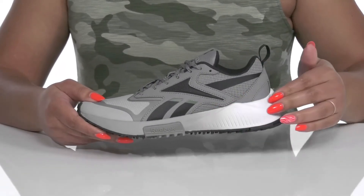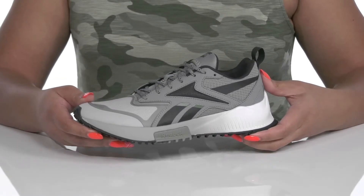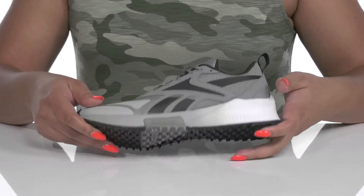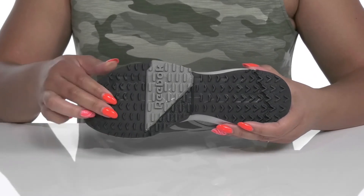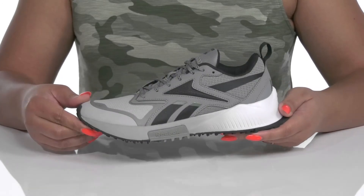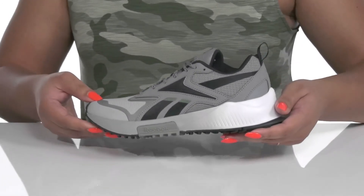The lightweight midsole has fuel foam technology which provides responsive cushioning so you can get the most out of your wear. It's all on top of a durable rubber outsole that has multi-directional and textured lugs to keep you sure-footed on all terrain. Wear these with any athletic attire.